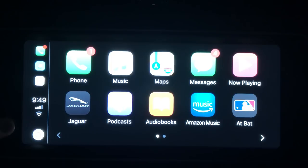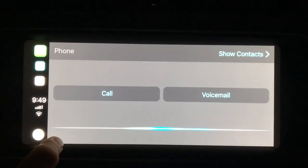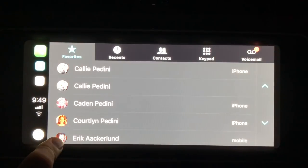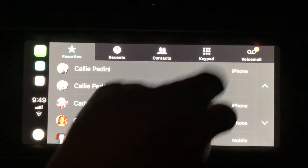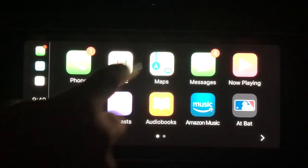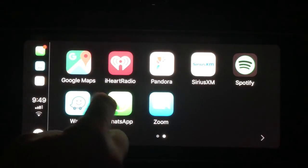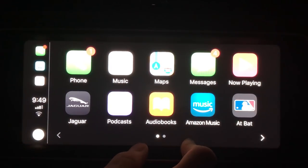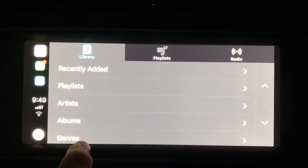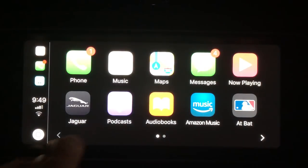There's a button I'm not sure about yet. Going to the phone option: 'Would you like to make a call or check your voicemail?' — that's obviously Siri. I can see all my recent stuff, favorites, recent contacts, keypad, and voicemail. This button down here takes you back. All the apps showing are CarPlay-enabled apps I have on my phone.